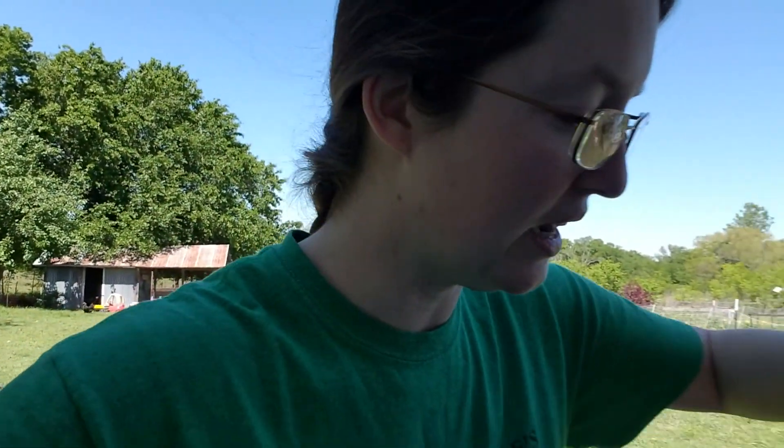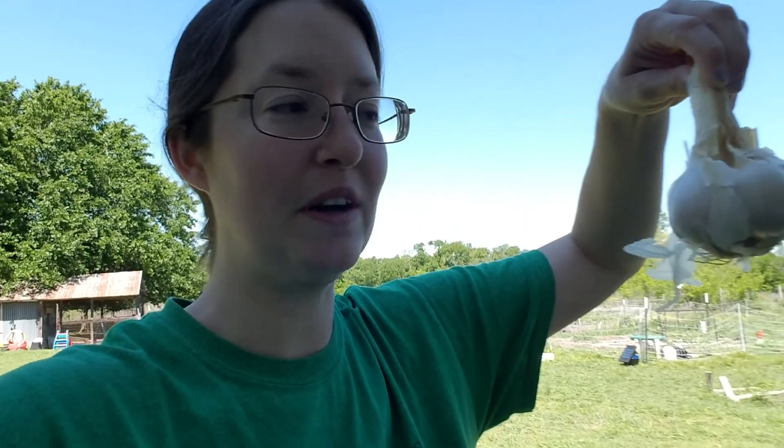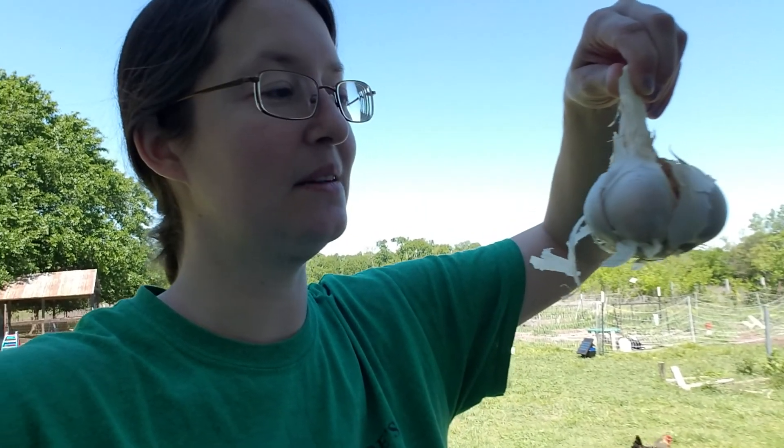What I wanted to show you real quick is a surprise that I got from mom and dad. They went wildcrafting — they went foraging — and found at an abandoned farmhouse near their area some wild garlic. Well, I say wild, it was cultivated garlic that has gone wild, and it's essentially an elephant garlic.